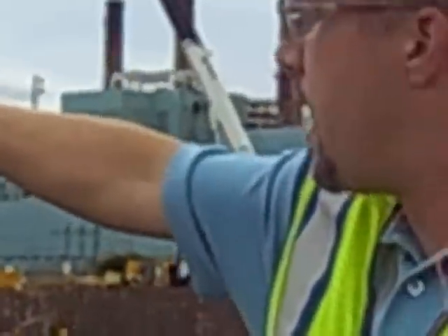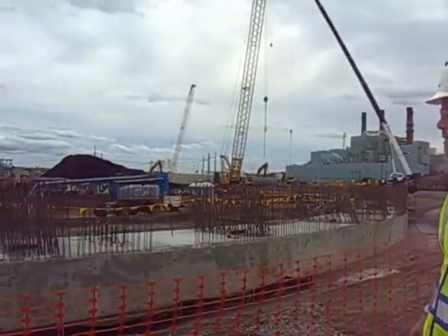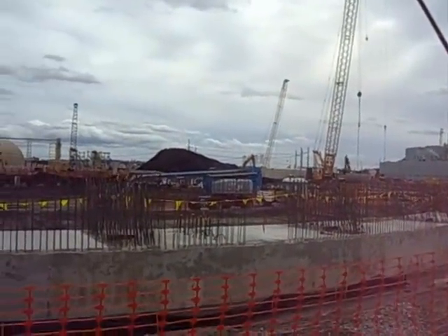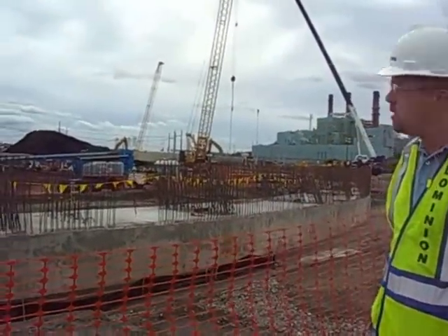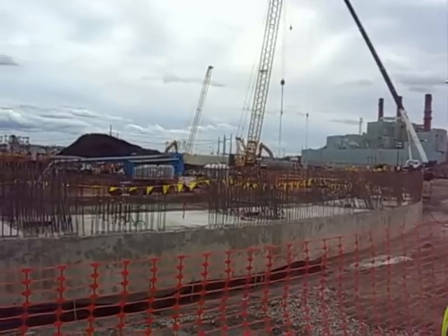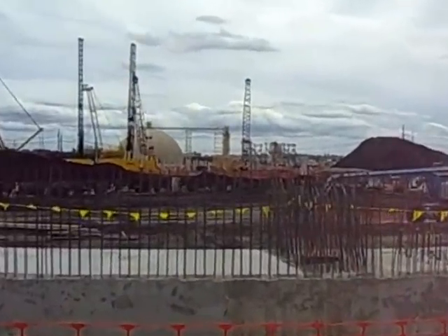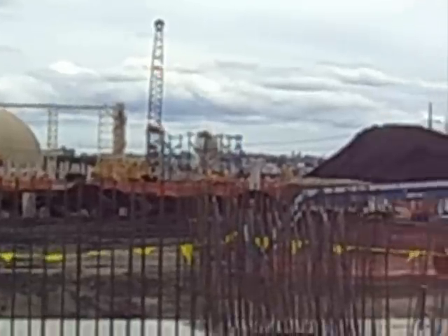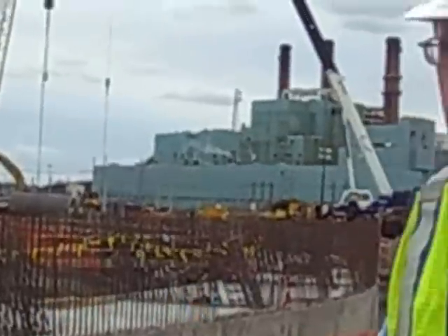The activities in the background — they're backfilling all the excavations, covering up that piping, and getting ready to essentially pour the floor of the cooling tower basin. The basin is about 400 feet in diameter. There are 44 meridinal columns that run around this that hold up the shell itself. The shell is 497 feet high from grade.